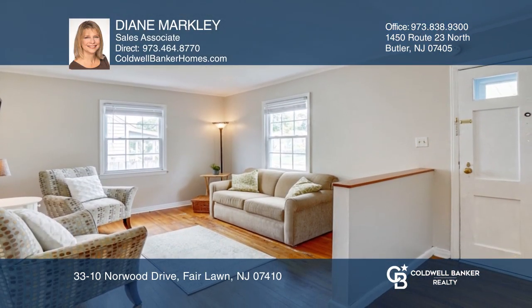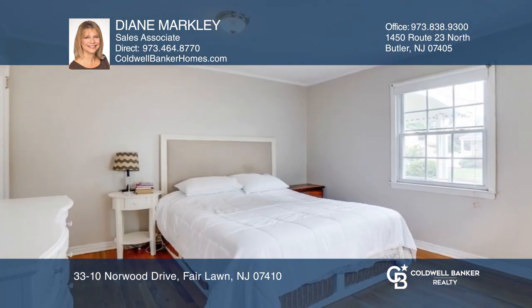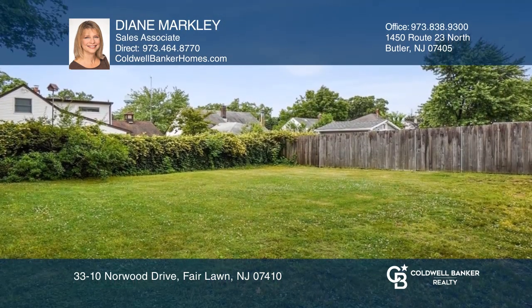Features include a living room, kitchen, family room, first floor primary bedroom, den or office space, dual air cooling system, and a private level rear yard with a barbecue area and shed.